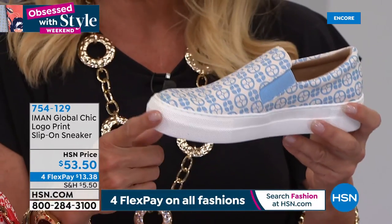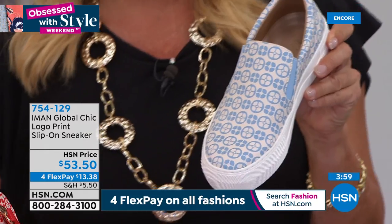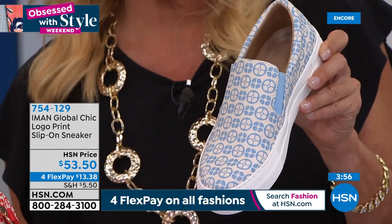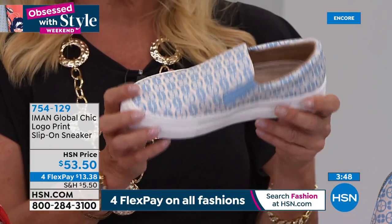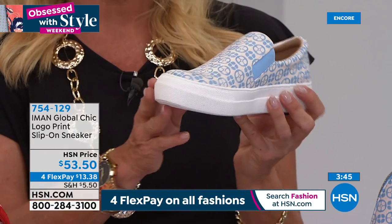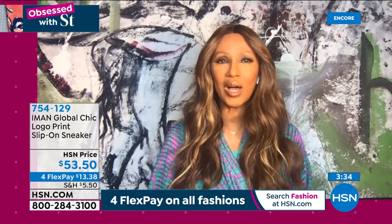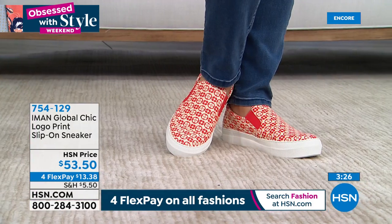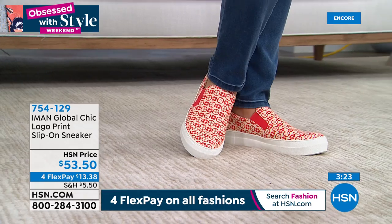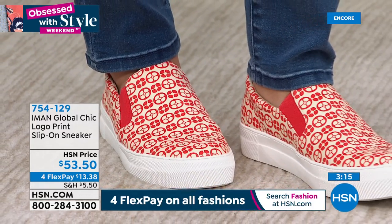Why did you do the white tread? It elevates it and makes it very crisp. The white anchors everything, and you have a little bit of a logo design that's not too much. I also love that you made the toe a little more rounded — not a duck toe, but with plenty of room for your toes. That's one of the elements I really paid attention to because that's where most of my surgery was — around my toes.